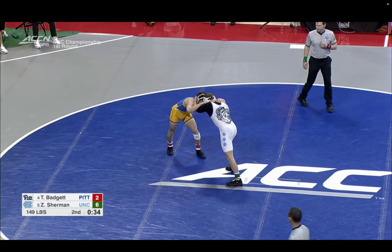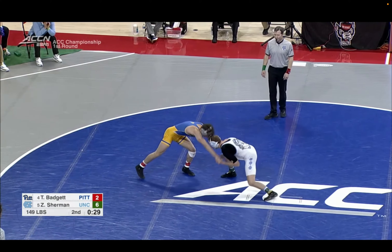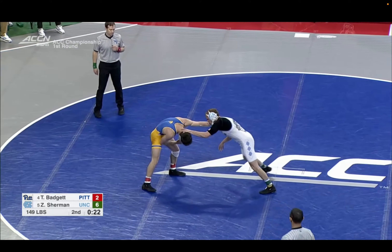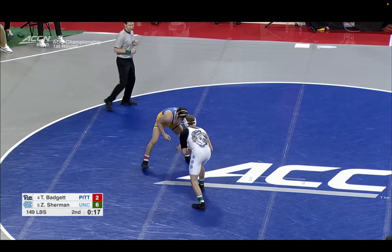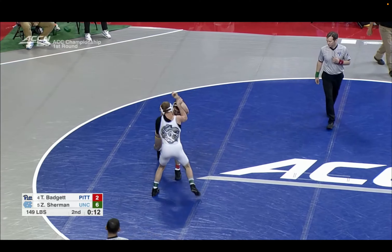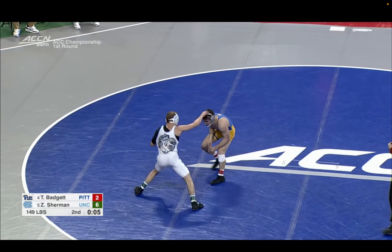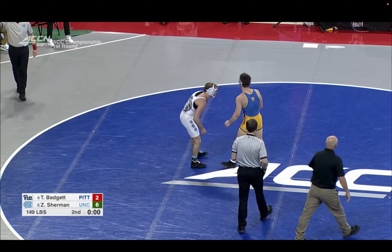Shot there from Badgett. Really good shot there by Sherman — a good level change. Badgett doing a good job controlling the inside, but he's just kind of posting off Sherman's head trying to get him off. Elbow control there by Badgett, now fighting back inside with his right hand, trying to figure out how to create offense and close the gap. Nice fake by Sherman to get Badgett to reset.